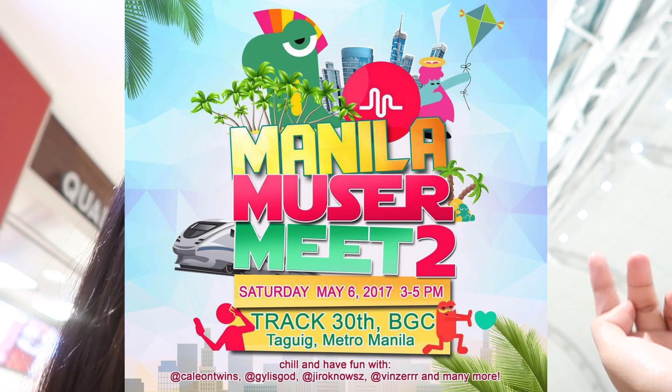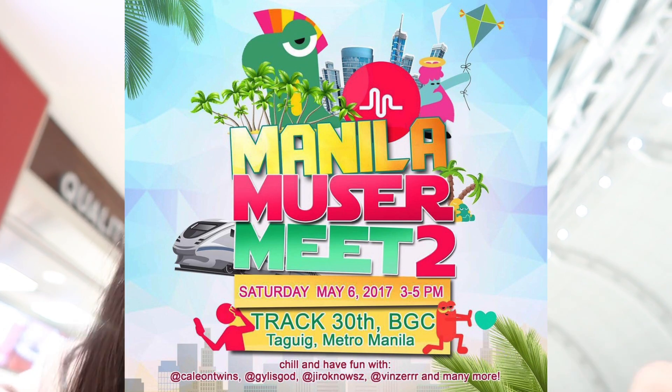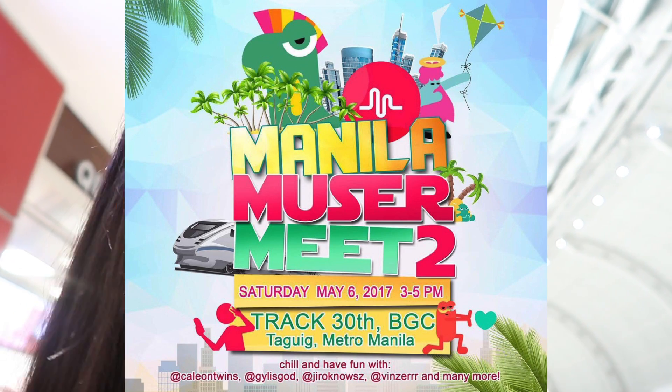Before we get into the video, we want to say that Rhett is actually at the airport right now. He's going to Hong Kong and then Manila after. If you guys want to meet us when we're in Manila, you can meet us at the Manila Museum Meet 2, which is on May 6th, a Saturday in BGC in Taguig at Track 30. Check our social media for any updates, but you guys can meet us there. There'll be tons of other Filipino musers there that you can meet too.